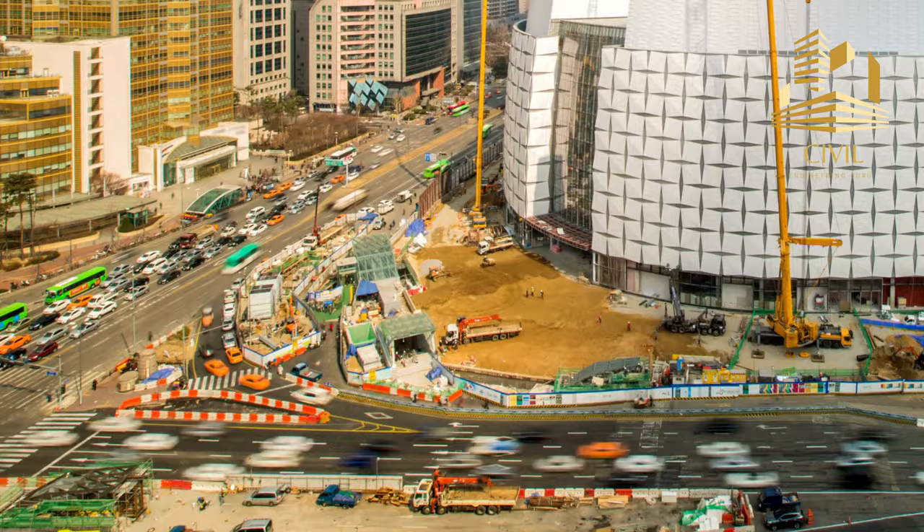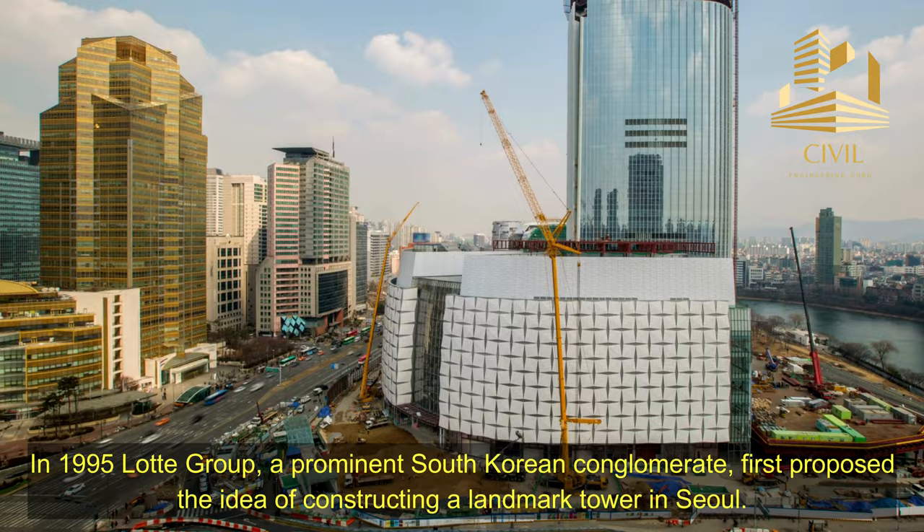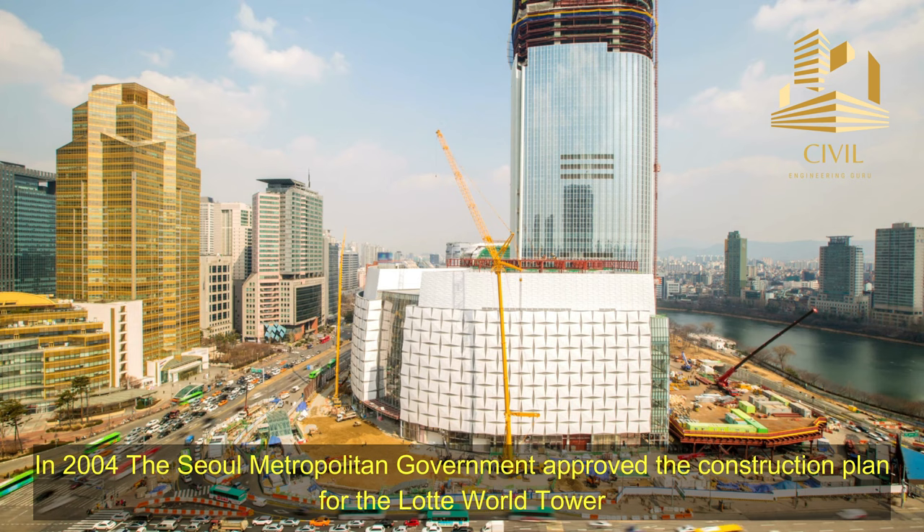The Lada World Tower has an interesting history that spans several years. In 1995, Lada Group, a prominent South Korean conglomerate, first proposed the idea of constructing a landmark tower in Seoul. In 2004, the Seoul Metropolitan Government approved the construction plan for the Lada World Tower, giving the green light for the project to proceed.